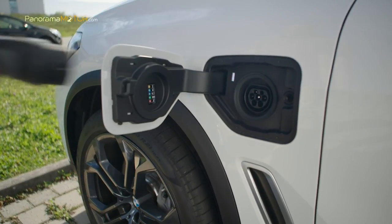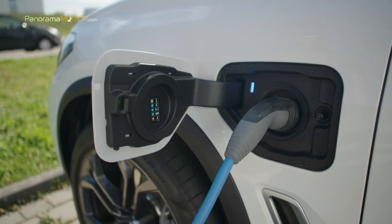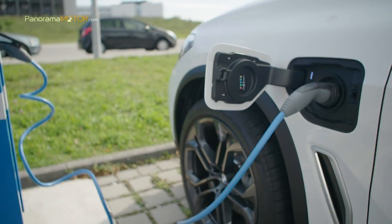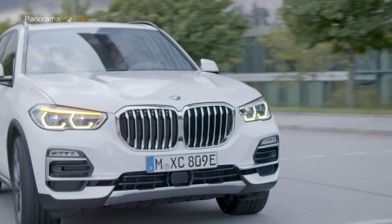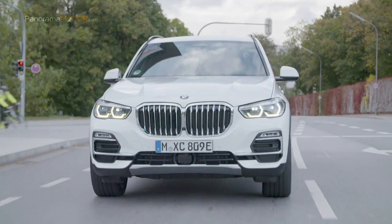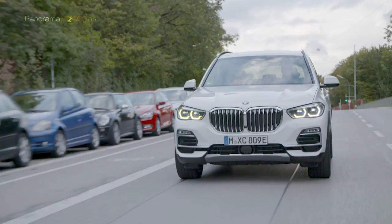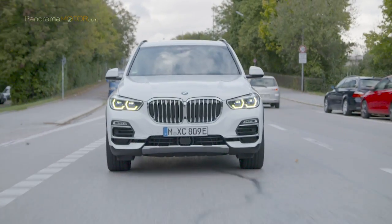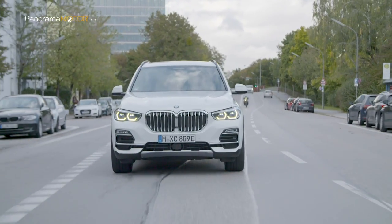Con un rango de alimentación eléctrica de 67 a 87 kilómetros en el ciclo WLTP, o 86 a 97 kilómetros según el ciclo NEDC, la cifra alcanzada por el modelo anterior se ha más que triplicado. Las cifras de consumo de combustible son de entre 1,9 y 1,2 litros por cada 100 kilómetros en ciclo WLTP, y las emisiones de CO2 se reducen de 44 a 27 gramos por kilómetro. El consumo combinado de energía está entre 28,3 y 23,1 kWh por kilómetro en ciclo WLTP.